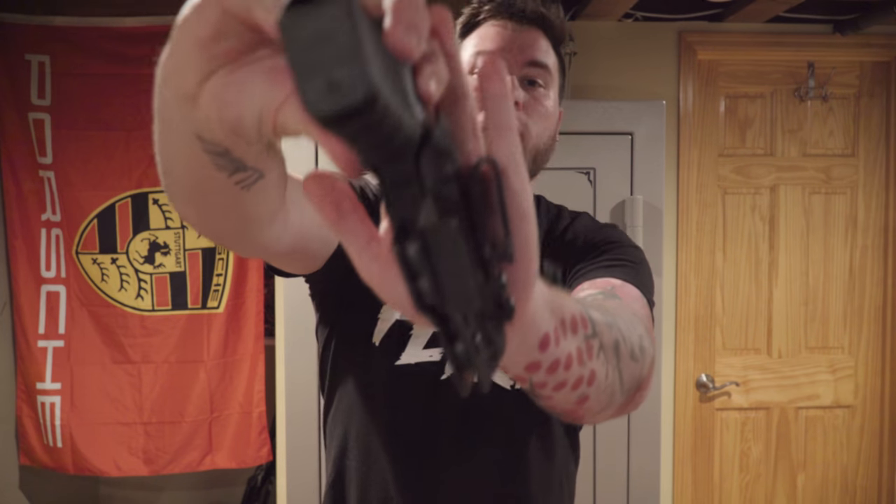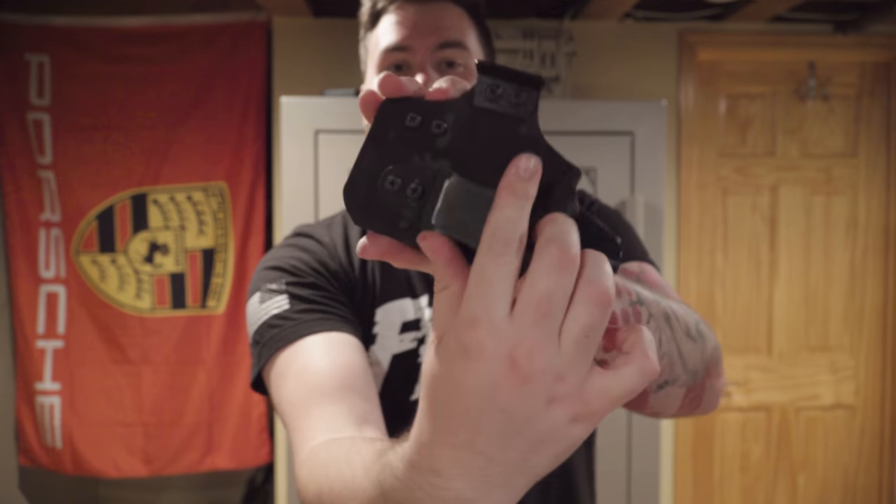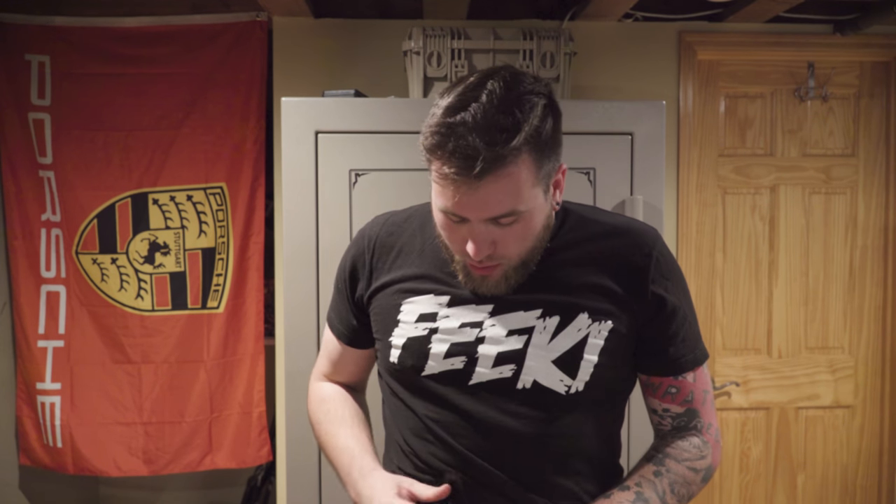It also has a tuckable belt clip so you can tuck your shirt in, and it has adjustments — you loosen this through and you can adjust the cant of the holster. If you have it in your belt, you can loosen this nut and turn it this way or that way to get a better draw, better leverage on your draw.